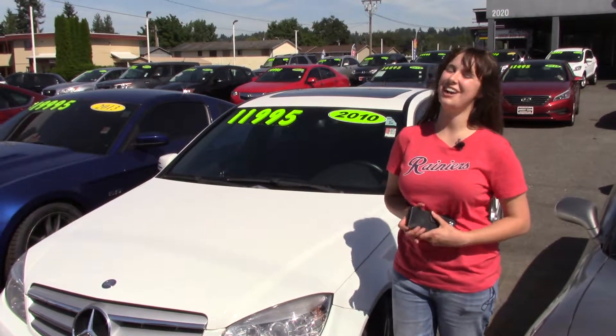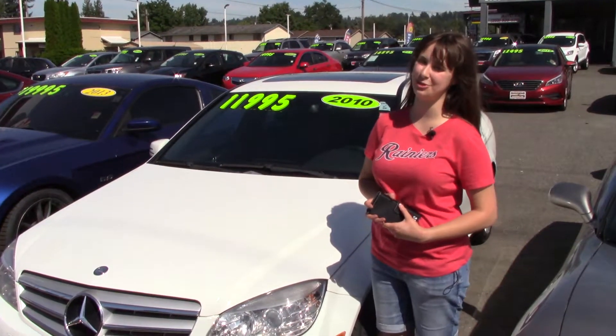You should come and take it for a test drive here at Sunset Cars of Auburn, and make sure when you come in, you tell them Jordan sent you.